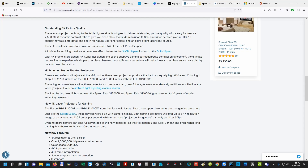These higher lumen levels allow the projectors to produce sharp, colorful images, particularly when paired with an ambient light-rejecting cinema screen — for people who have a lot of ambient light in the room. The long-lasting laser light source of the Epson 12000B and 11000W gives users up to 10 years of movie-watching enjoyment. That's crazy. They don't say how many actual hours that is, but that's a massive lifespan advantage with laser projection.